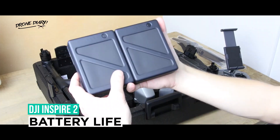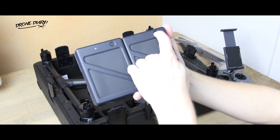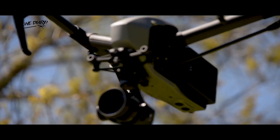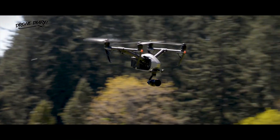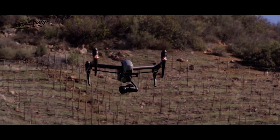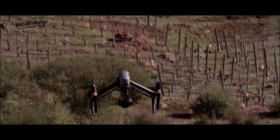When using the camera, the new dual battery design improves flying duration to a maximum of 27 minutes while also providing battery redundancy. If the first TB50 battery runs out during the flight, the second battery is immediately activated, allowing for a safe landing with a return to home functionality.